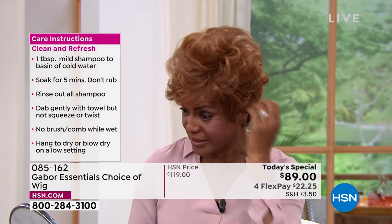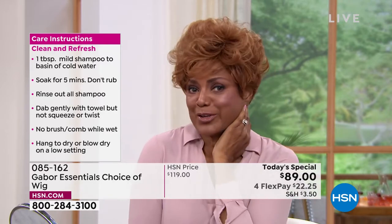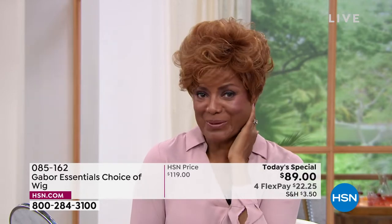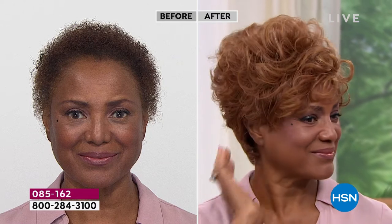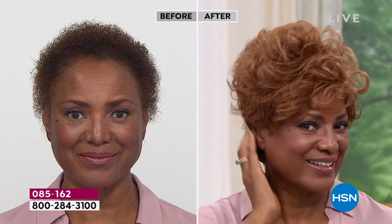It was just perfect. I love that I don't have to feel nervous. I've got it on Gabor. Look at that — you can get that much volume and curl, or you can pat it down a little bit. I'm loving that medium red on you. You could pull off any color, but isn't it fun to go red?